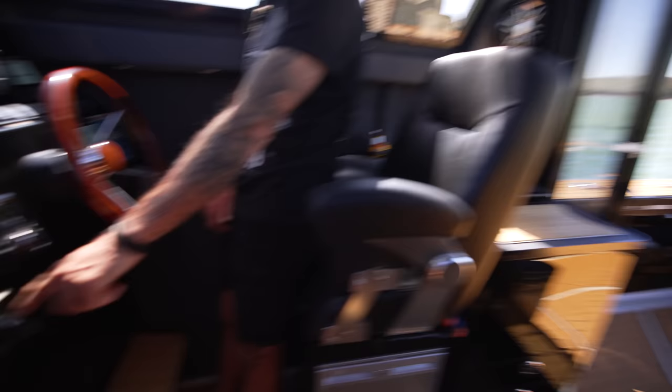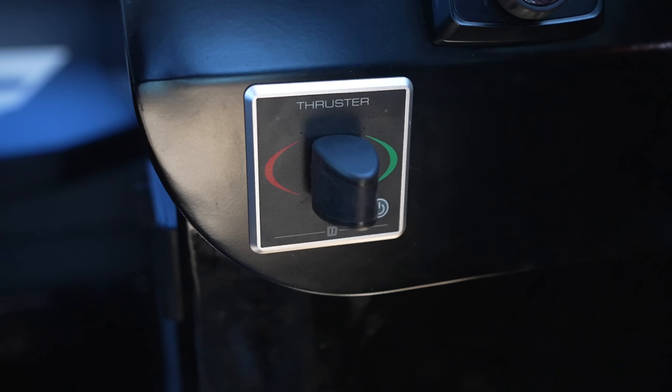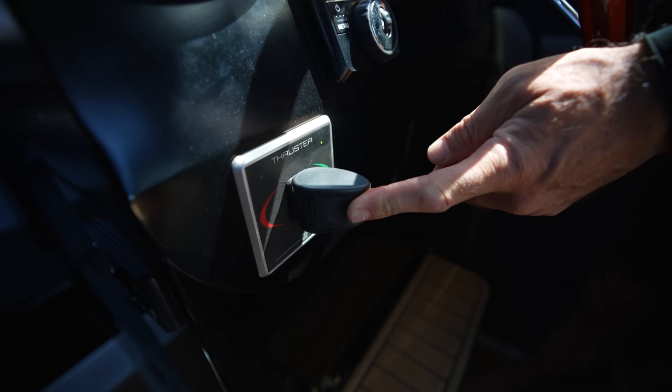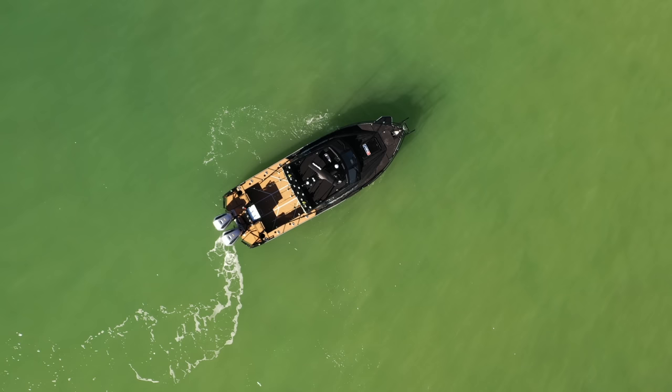Oh — the bow thruster! We forgot about the bow thruster. This boat's got a bow thruster. When we come into the dock or if we're trying to spin around on a fish, this bad boy here will allow us to do that — basically thrust us port and starboard. So, pretty simple demonstration: that's going to send us starboard... that's going to send us port. There we go, just moving. So if I go that way, there we go, port side. Awesome for docking.